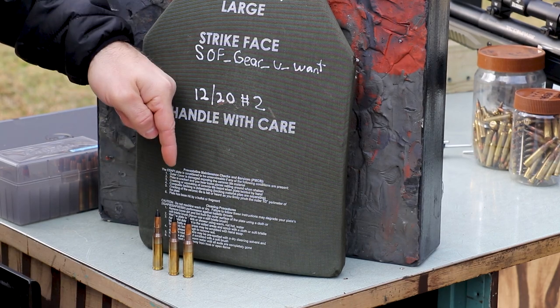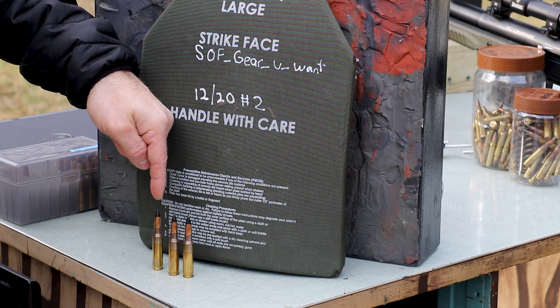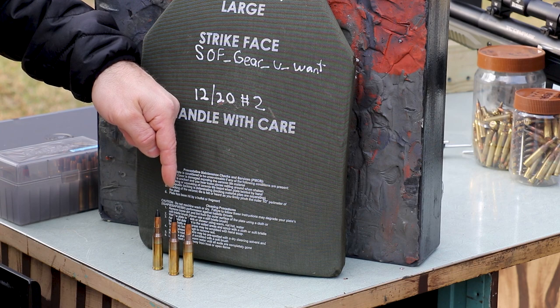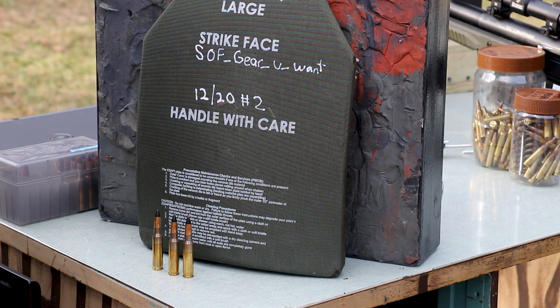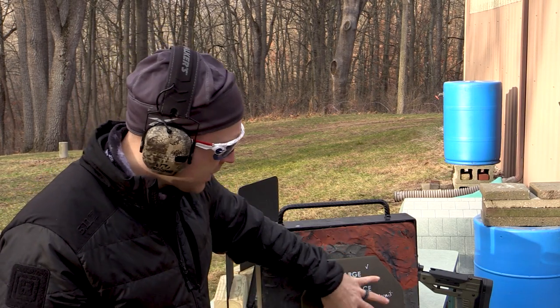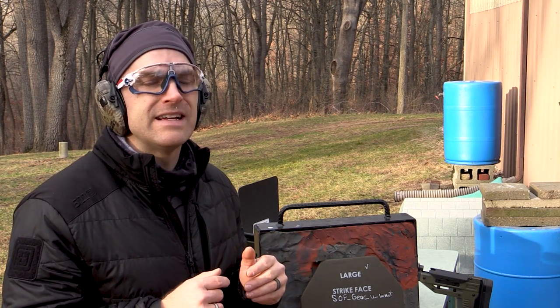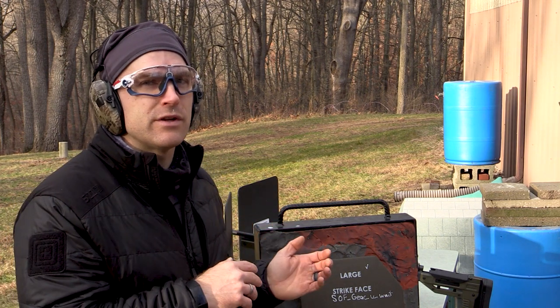We are going to use M993 AP. It's a 130 grain tungsten core projectile. We are going to start with the 12 and a half inch SBR, then go to the 16 and then the 22. These are not rated for this round in any way, shape or form — that's what X-SAP is for. So that's why we're going to start with the shorter barrel length. If we get a penetration on the 16 inch, because we're only taking three shots, we have enough on this plate that maybe we'll throw a gel block behind the plate and see what kind of wound track we get after one of these rounds penetrates.